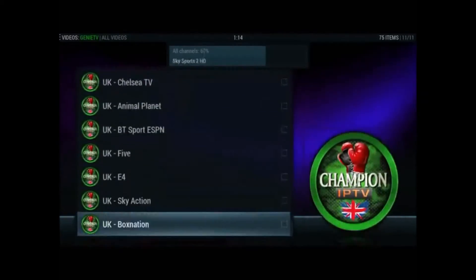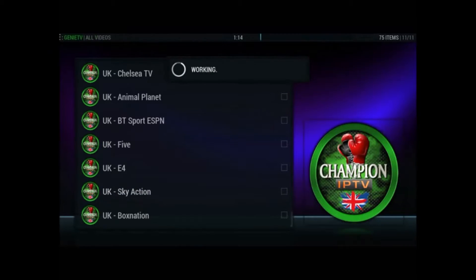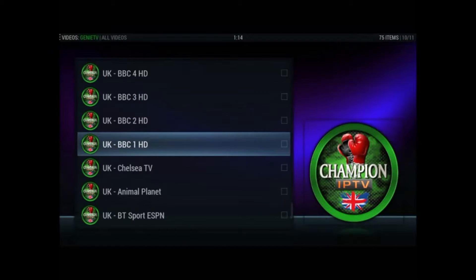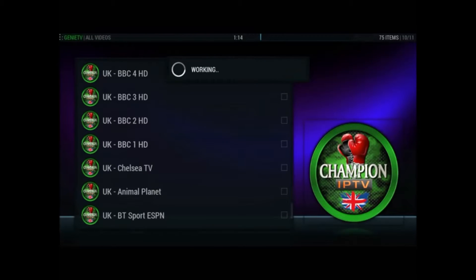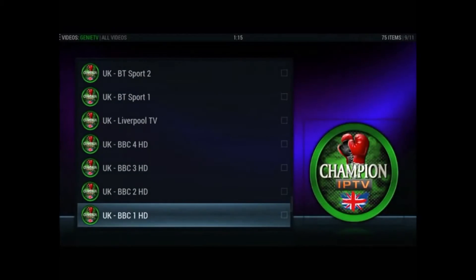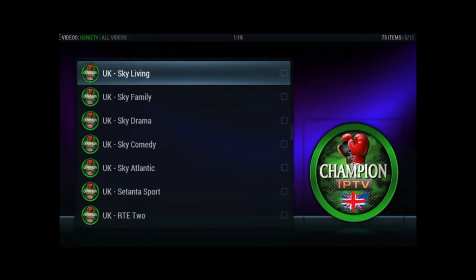Excellent, excellent. Try Sky Action maybe - no, that's not having any of it. Let's try one of these HD channels, CBT1 HD. They might not all be working at the minute but I believe this is really really worth getting this add-on, because if they can get to a point where everything is working this could be something really really good. At the moment we're probably looking at 60% working, 40% not, but I'm sure they'd be working on it and if they can get most of this working it could be really something quite great.